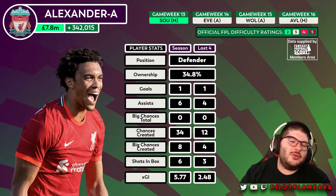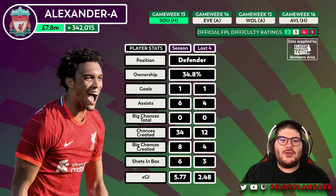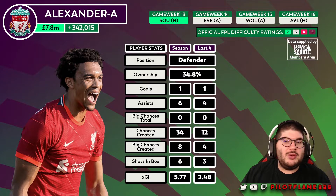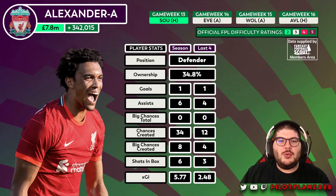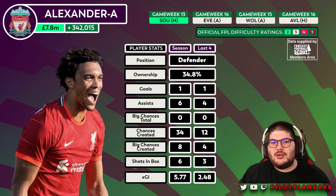Trent Alexander-Arnold is the second most brought in player for game week 13, with over 342,000 managers bringing in the English right back. He's currently priced at 7.8 million, and he's been fabulous this season — one goal, six assists, and 5.77 xGI. He doesn't have any big chances but did score a direct free kick a couple of weeks ago versus West Ham. His run of fixtures over the next four looks pretty straightforward: Southampton at home, the Merseyside derby away, Wolves away at Molineux, and then Aston Villa at home.